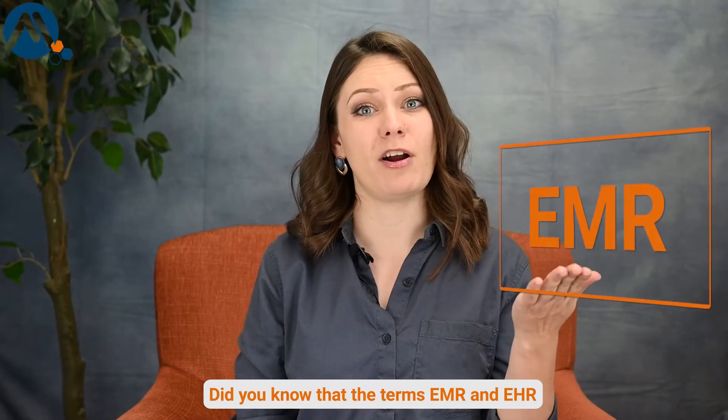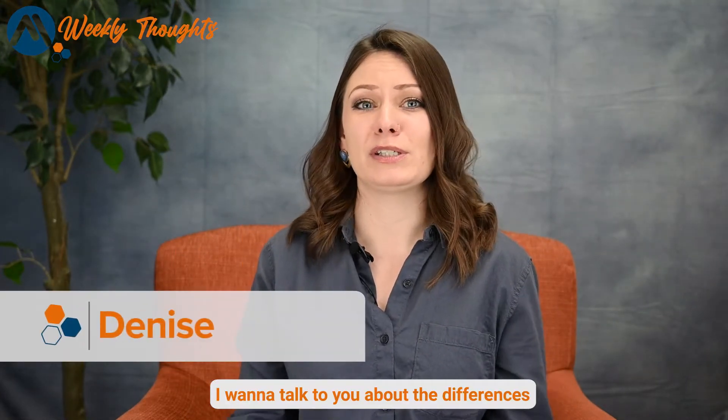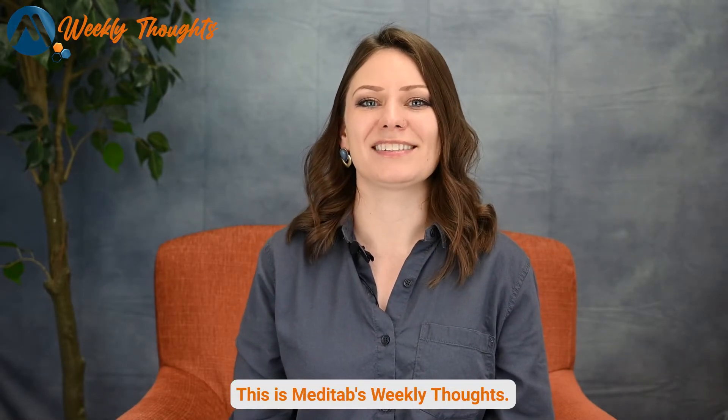Did you know that the terms EMR and EHR are actually not the same thing? Denise here, and I want to talk to you about the differences between EHRs and EMRs. This is Meditab's Weekly Thoughts.